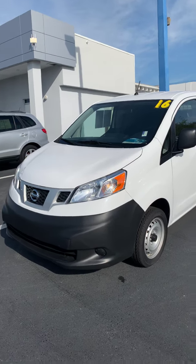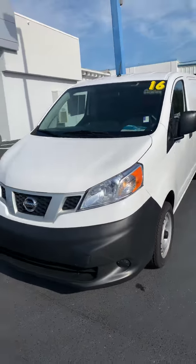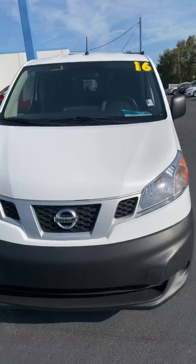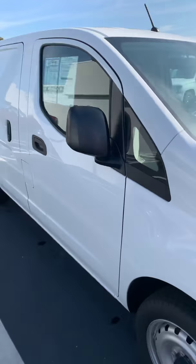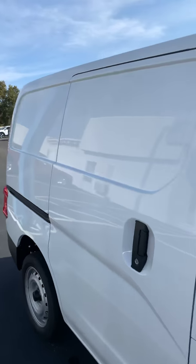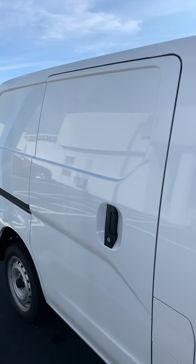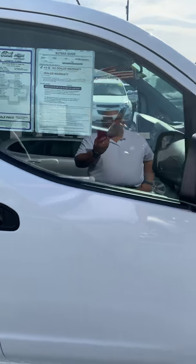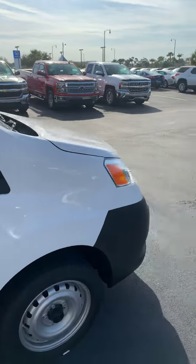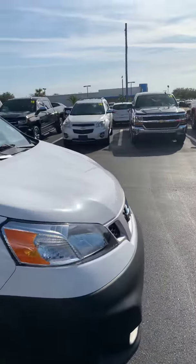What we have here is a pristine, perfect example: a 2016 Nissan NV200 SV cargo van. Four-cylinder, two-liter, fuel injected. 10,000 miles on a three-year-old car — do the math, that's like 3,000 miles a year.